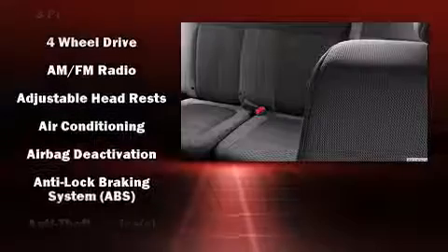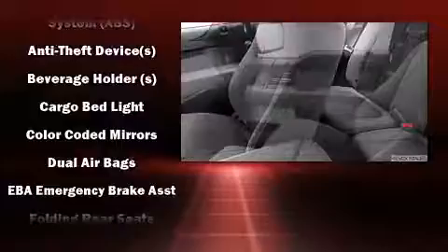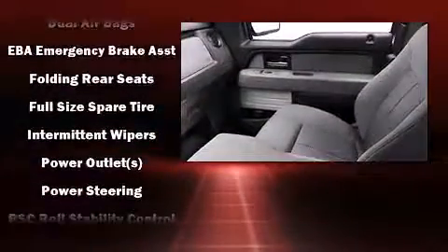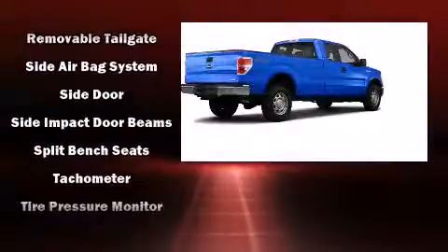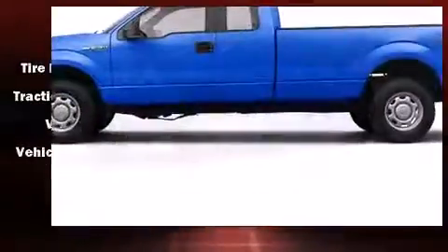Audio features include an AM-FM radio and four well-positioned speakers. Ford ensures the safety and security of its passengers with equipment such as dual front-impact airbags with occupant-sensing airbag, head curtain airbags, traction control, ignition disabling, and four-wheel disc brakes with ABS.